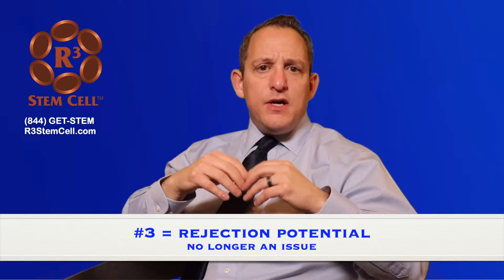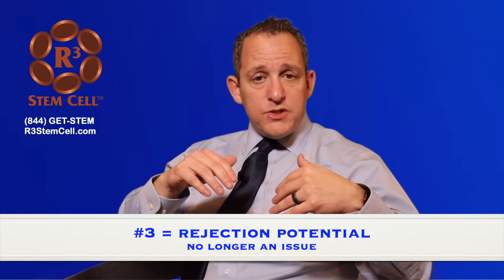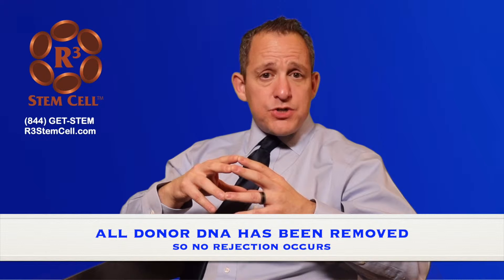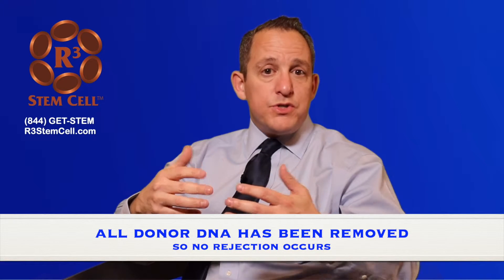The third major difference is the rejection possibility. Bone marrow is your own, so it gets processed and put back in you. The umbilical and placental material comes from a donor, so patients often ask: will I reject it? Do I need cross-matching or a donation from a relative? The answer is no. At our labs, any DNA factors are removed during processing. Across close to 11,000 procedures, we've never had a rejection reaction because all the DNA factors are gone — there's nothing in the donor material that could cause a rejection. So anyone who tells you rejection is a differentiating factor, it simply is not.